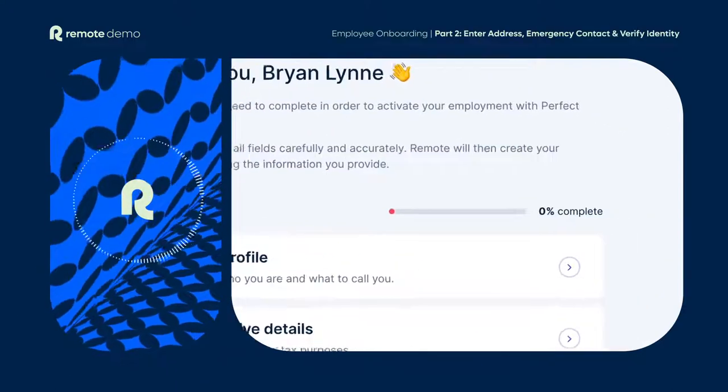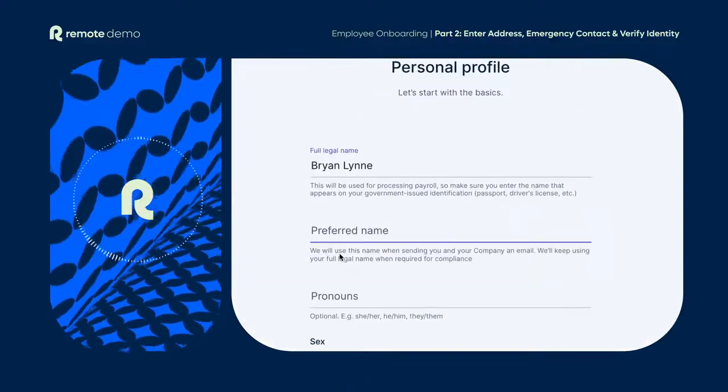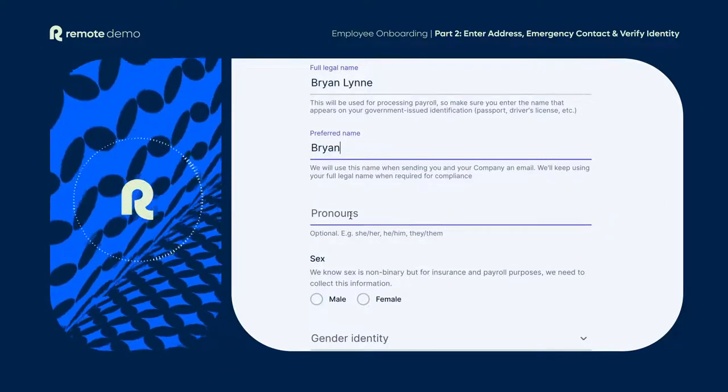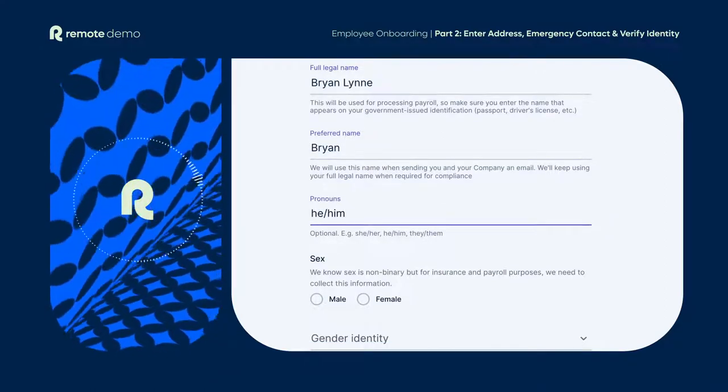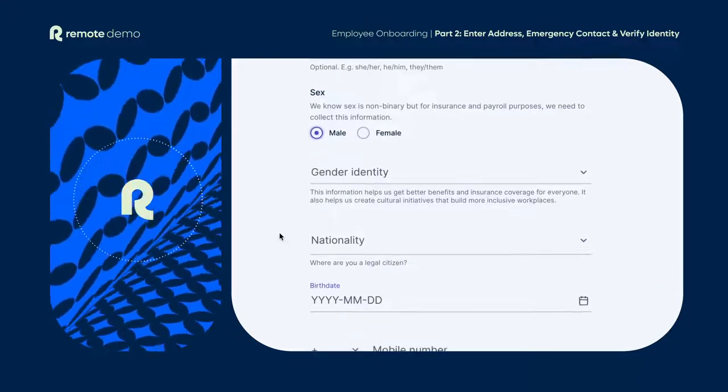When they log in for the first time, they'll see an onboarding task list which they need to complete. The first step is to create their personal profile. This only takes a few minutes and the information will be used for things like processing payroll and, where applicable, for benefits and insurance purposes.